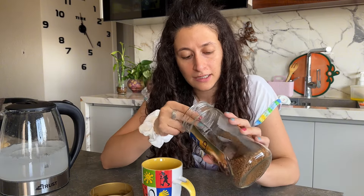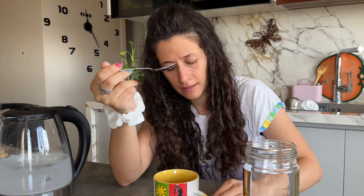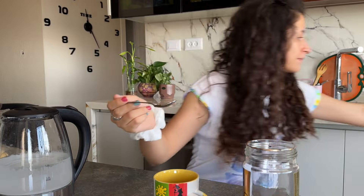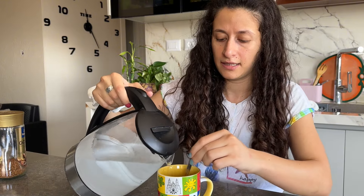Necesito tres cucharas — sí, estoy loca, yo sé. Porque esta es una cuchara, y ahí sí. Y también el agua — necesitamos el agua.